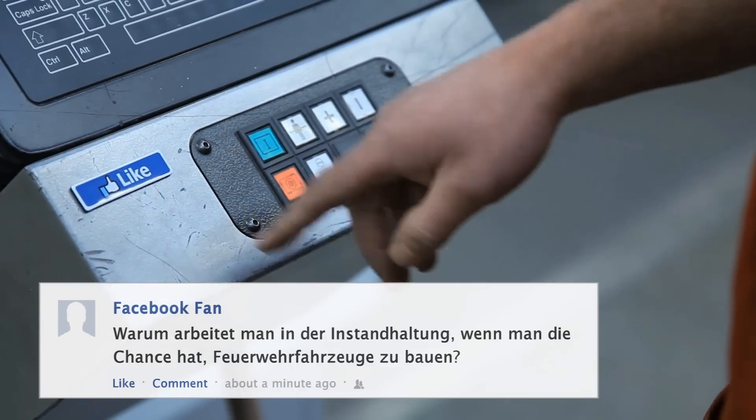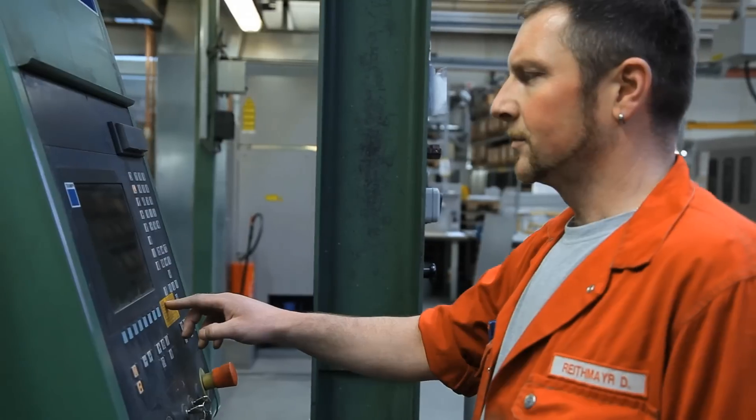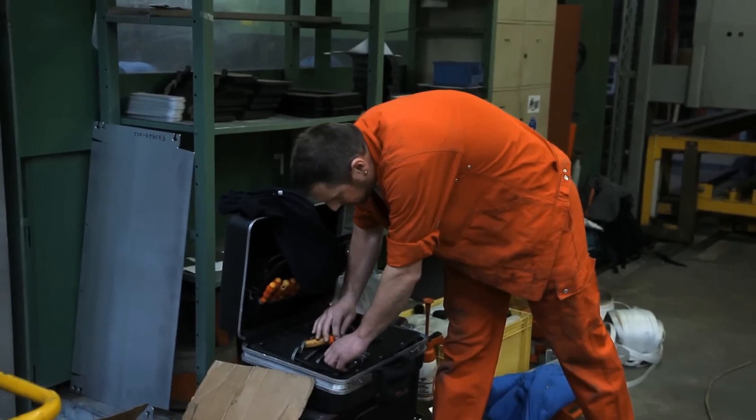The engine is just the engine that keeps the whole machinery running. I am now at Rosenbauer for 22 years, and that's what motivates me today.